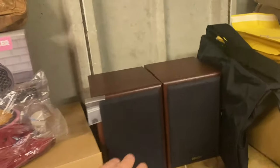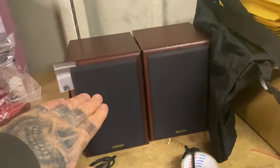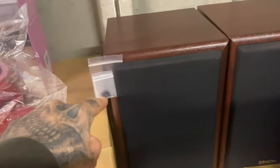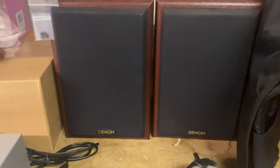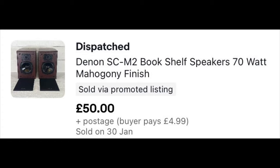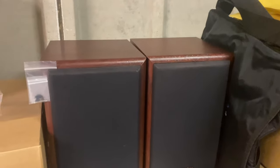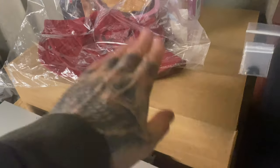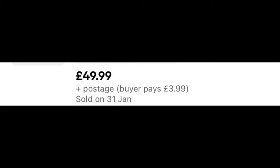Then we have another pair of Denon speakers. There was some interest in these last time when I was struggling to pack the other ones. These do have a small crack around the edge, but I've managed to collect up the cracked pieces and put them in this bag — the customer obviously knows about that and will super glue them back on. It doesn't affect the sound quality. These owe me nothing — they're part of a bundle I bought ages ago. Sold for £50 plus postage.